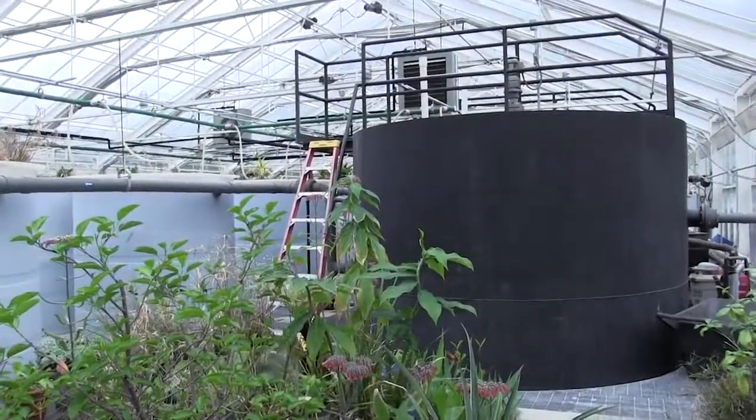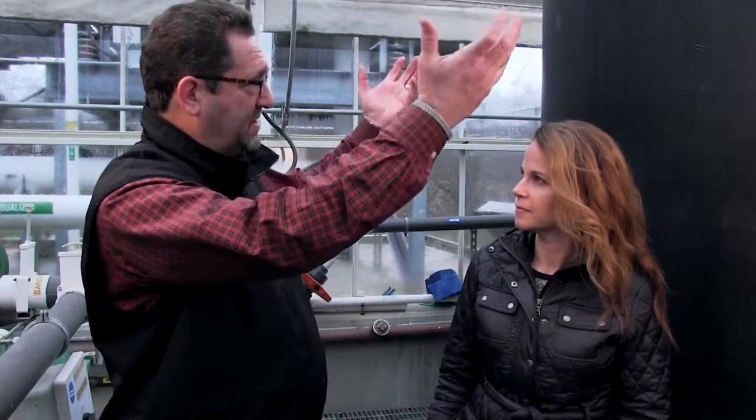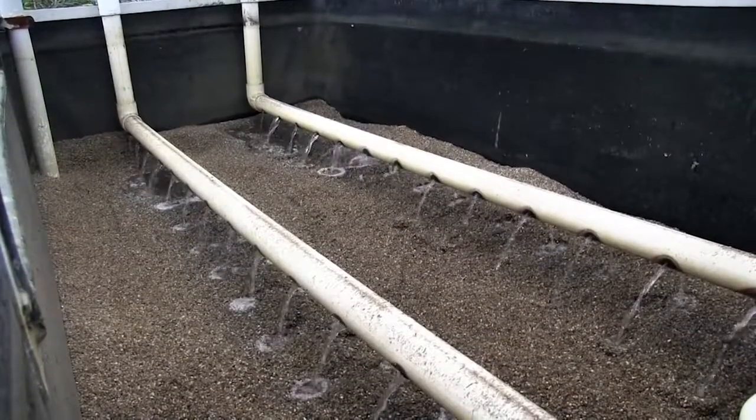From here all the material will move over to what we call the settling tanks. As the material moves from the clarifiers into the settling tank, all of the solids will settle to the bottom and push the clear water up to the top. Then from there, through a series of pipes, the water will end up in the sand filters.